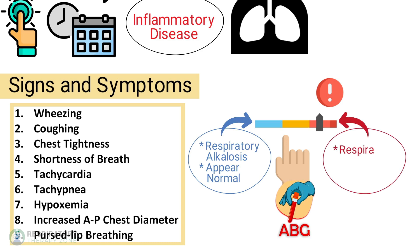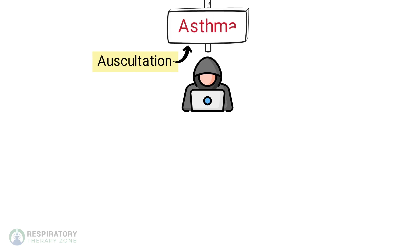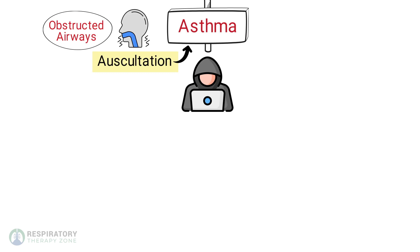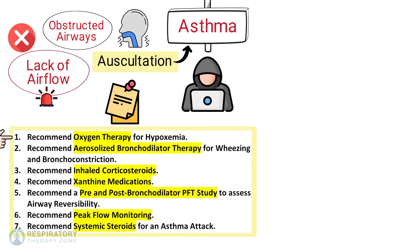Here's a quick exam hack: auscultation in a patient with asthma often reveals wheezing due to obstructed airways. However, if the patient's breath sounds are absent or diminished, this indicates a lack of airflow and the patient's condition is more severe. For key points, you can recommend oxygen therapy for hypoxemia and aerosolized bronchodilator therapy for wheezing and bronchoconstriction.